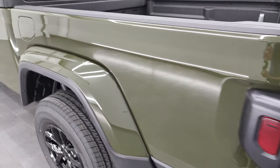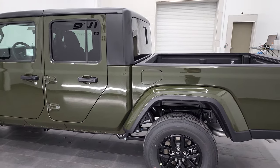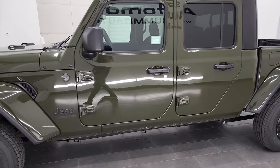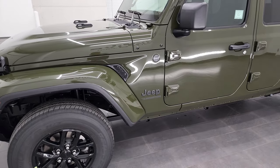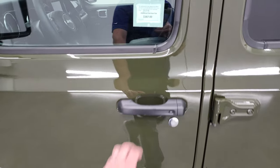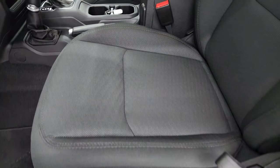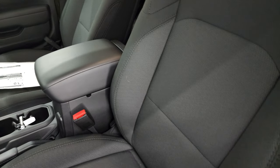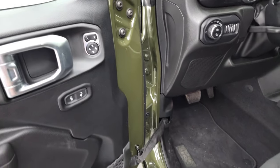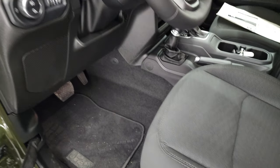Coming around the driver's side, you get a great idea of that Sarge Green — really a good looking color and probably one of my top choices if I were to get a Gladiator. The driver's side features heated power mirrors, enter-and-go system, heated front seats, black cloth interior, auto headlamps, power locks, lumbar support, driver's seat height adjuster, and factory floor mats.